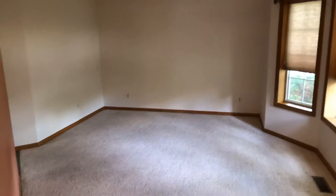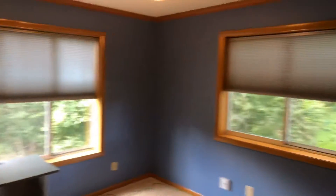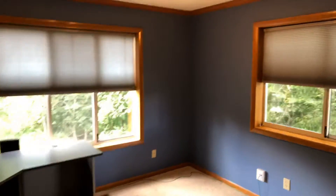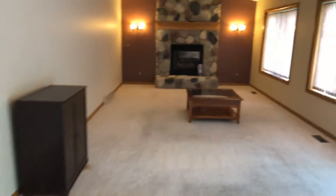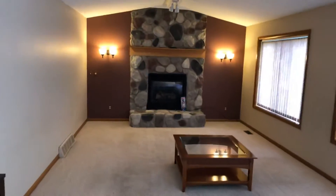You enter the home and we have a formal living area, an office or possible bedroom, a kitchen, and a family room with fireplace.